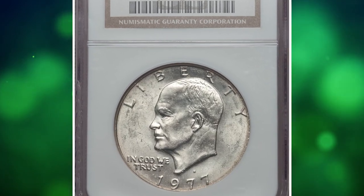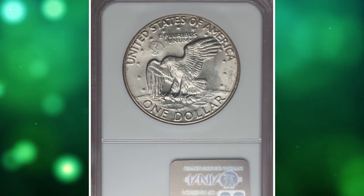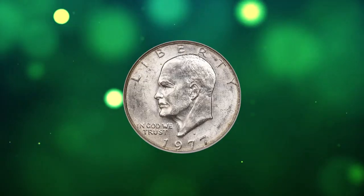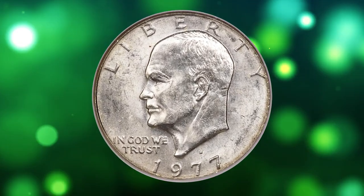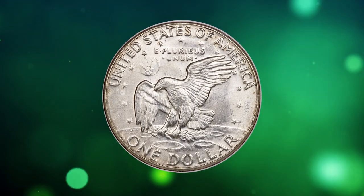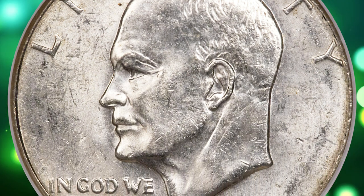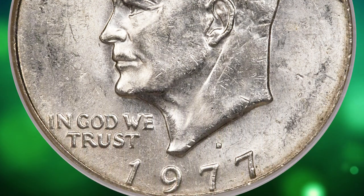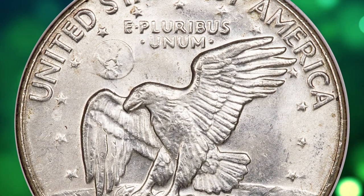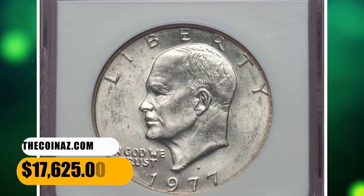Number 3: 1977-D Eisenhower dollar struck on a 40-percent silver planchet, graded Mint State 63 by NGC. A standard clad Ike should weigh 22.7 grams, but this transitional error coin weighs 24.9 grams, struck on a planchet intended for the 40-percent silver San Francisco bicentennial Ike dollars. Lustrous and nicely struck, this mint error features peripheral straw gold toning and a few minor obverse field grazes. It sold for $17,625.